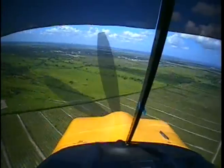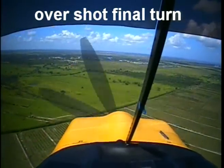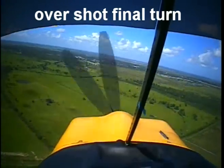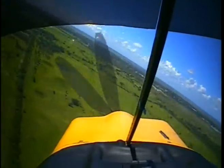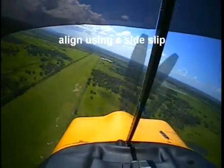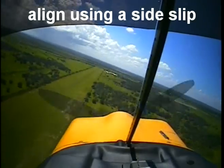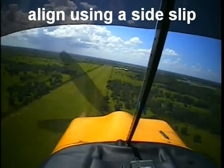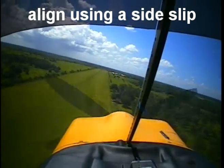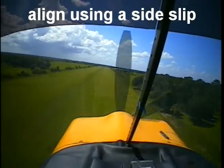Freed from the worry of stalls and spins, a good stick can master the use of cross-control to slip an airplane in a plethora of aerial maneuvers. Have you ever turned late to final and discovered your flight path was not aligned with the runway? In this case, my wide turn has placed the runway well to my left. Instead of an awkward S-turn, I will execute a side slip to realign. I keep the airplane's longitudinal axis parallel to the runway centerline, slip the airplane sideways until aligned with the runway, and maintain a constant rate of descent. The airplane is stable.